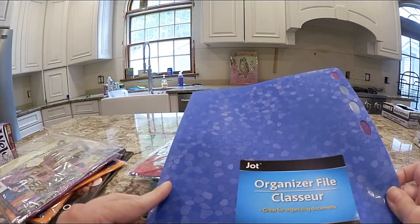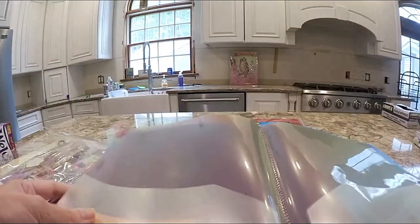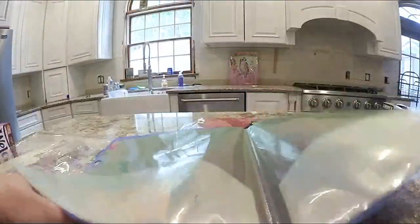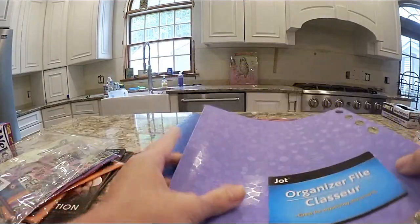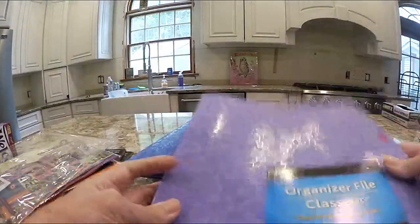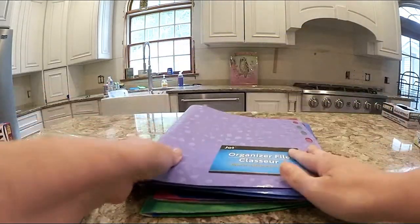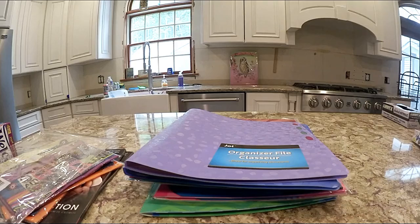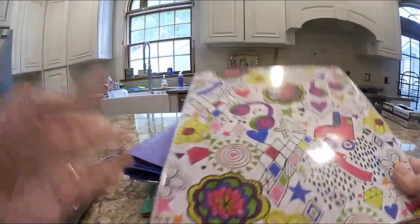I also saw these organizer files and thought they'd be great for everything going on with the renovation right now. I got two — one in blue and one in purple. They have tabs and even include the little tab cards, which is nice. I need to have stuff right here in the kitchen since my filing cabinets are still in storage.